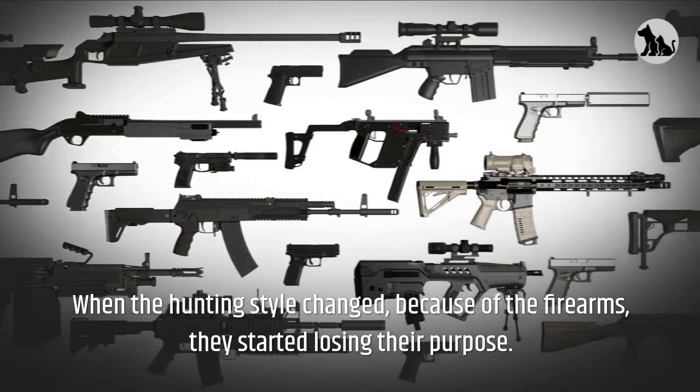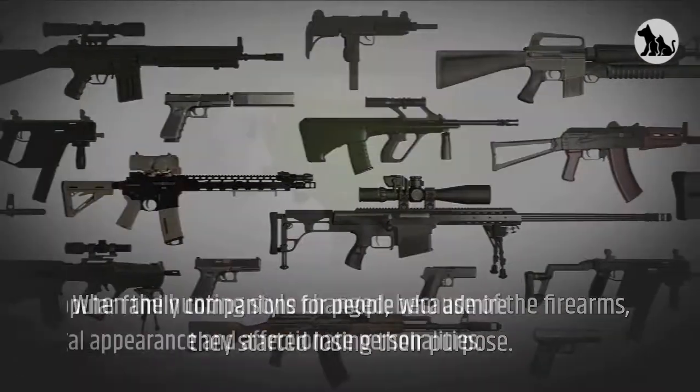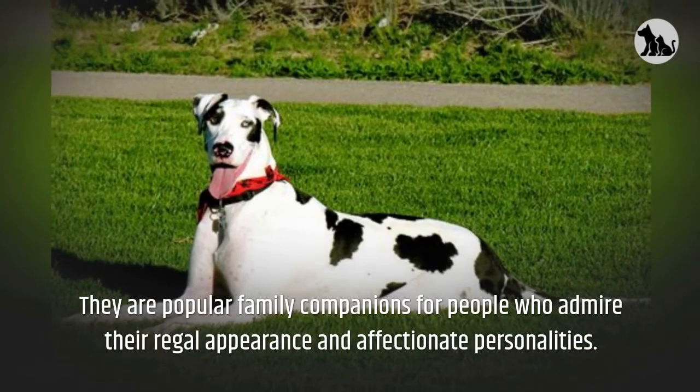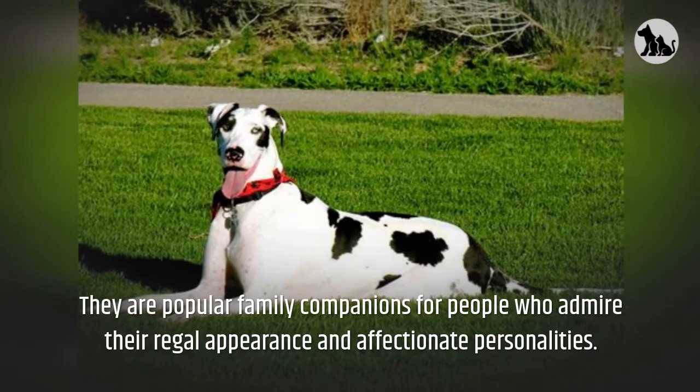When the hunting style changed because of the firearms, they started losing their purpose. They are popular family companions for people who admire their regal appearance and affectionate personalities.